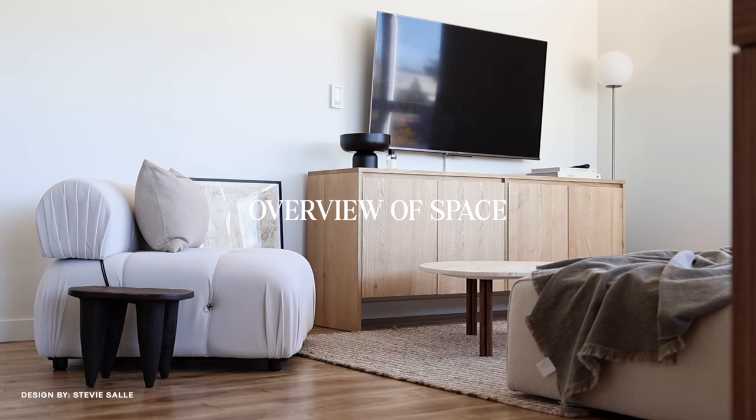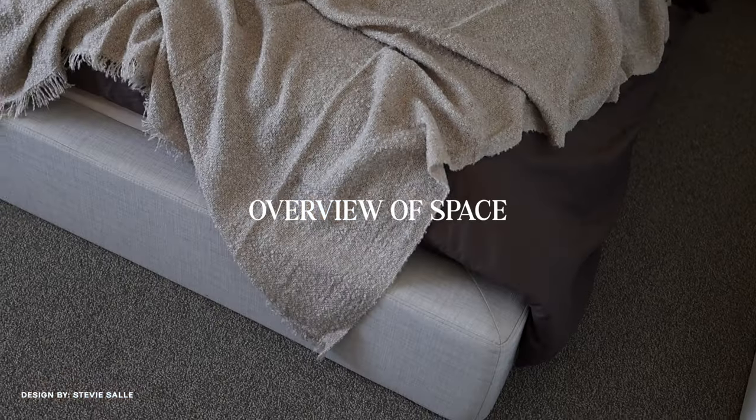In today's video I'll walk you guys through the space and talk about my design choices throughout the apartment. Hopefully this video serves as some inspiration for you guys. Before we dive into the full tour, I want to share some of my favorite moments throughout my apartment.